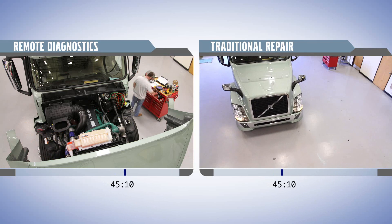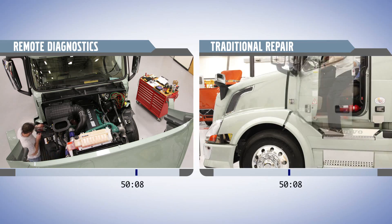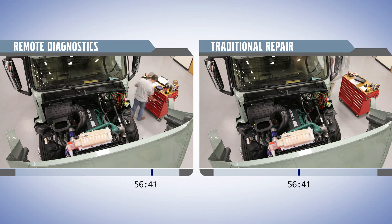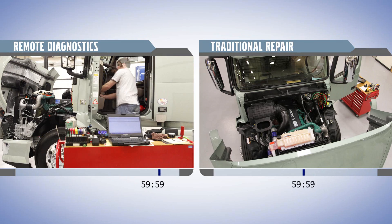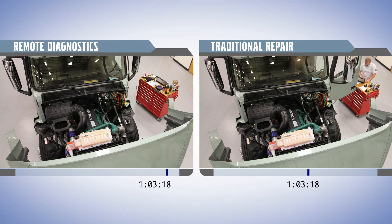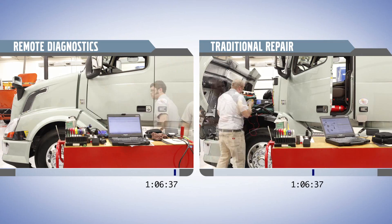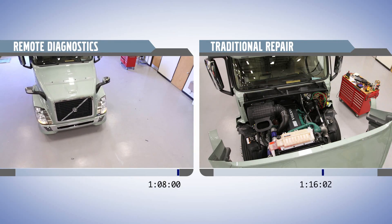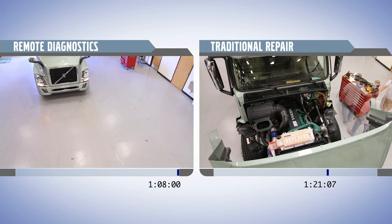Without Remote Diagnostics, once the truck can be seen, the problem has to be diagnosed by a trained Volvo technician to determine the cause and identify the necessary repair and parts required. Only after the diagnostic process is complete can the parts needed for the repair be located, and then the repair process can begin.